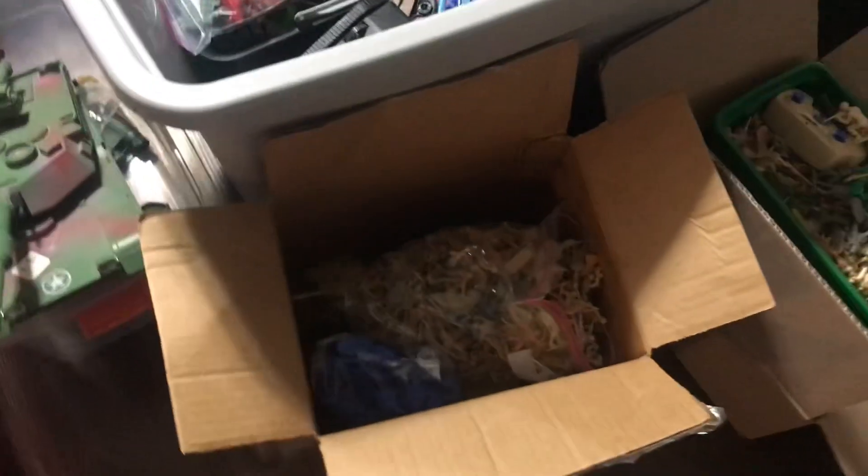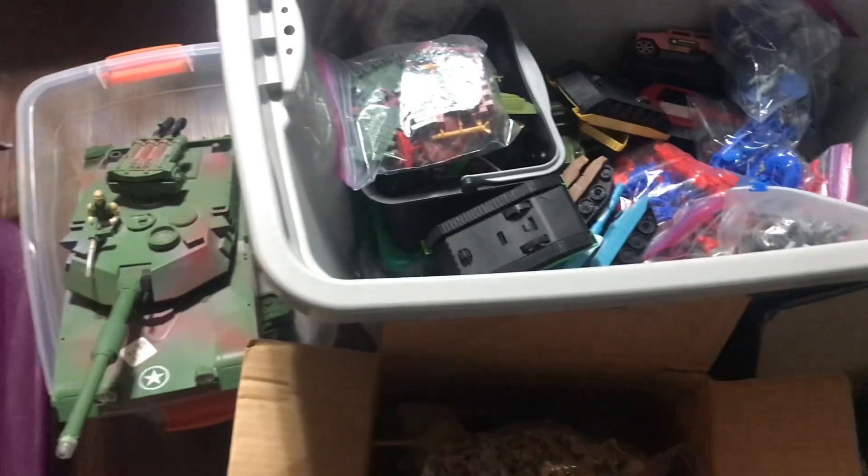Of course this is just a part of my collection — I have other ones like action figures, Legos, cars, and maybe a few more. So I'm going to show you my army men collection really quick.